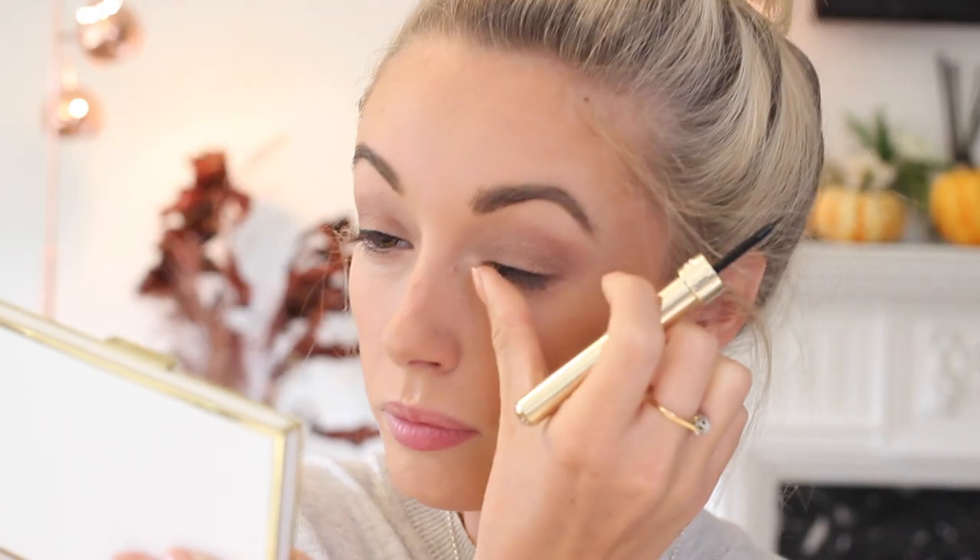Moving on to eyeliner — I've been loving the Guerlain eyeliner, which has the most beautiful packaging. I'm always conscious to wipe away a lot of the excess because it can be a little bit blotchy, then I aim to create a really thin line as close as possible to my lash line. I had a little mishap — the best thing to do is grab a cotton bud, wet it, and quickly wipe away the area. Then I repeat the final blending step from my eyeshadow to get rid of any gray smudges.